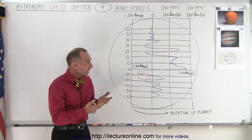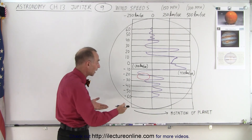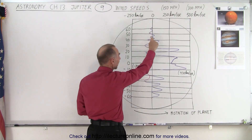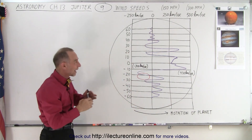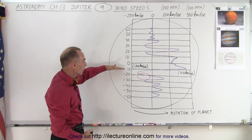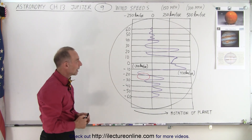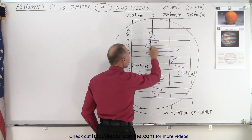What we've drawn here is a map of the planet. We want to look at it going from north to south. The purple line represents the speed of the wind at various latitudes — the equator, 10 degrees north, 20 degrees north, 10 degrees south, 20 degrees south, and so forth. The line in the middle is where the wind speed would be zero.